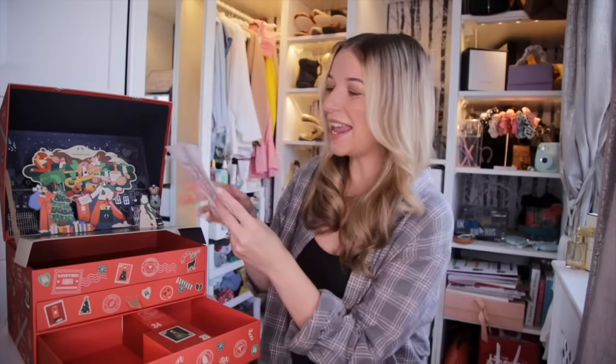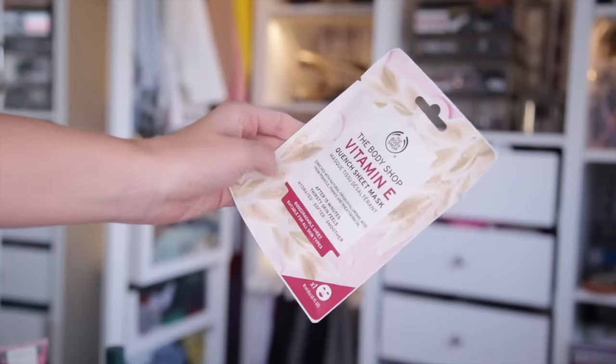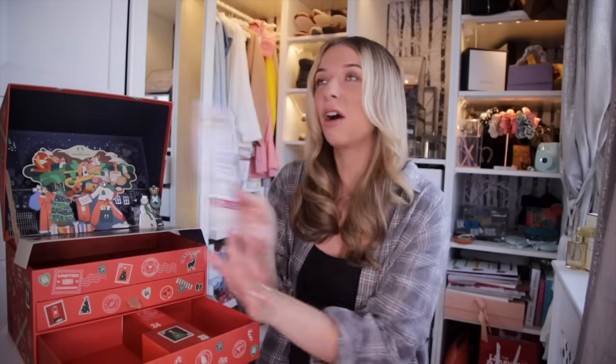Day number twenty-two — a big door. We have another face mask: the Vitamin E Quench Sheet Mask. This has natural origin hyaluronic acid inside as well. Vitamin E is also very hydrating for the skin — perfect for the up-and-coming wintry months. When your skin feels tight and dry, after 15 minutes of use your skin will feel so much more hydrated. It's like water for the skin.